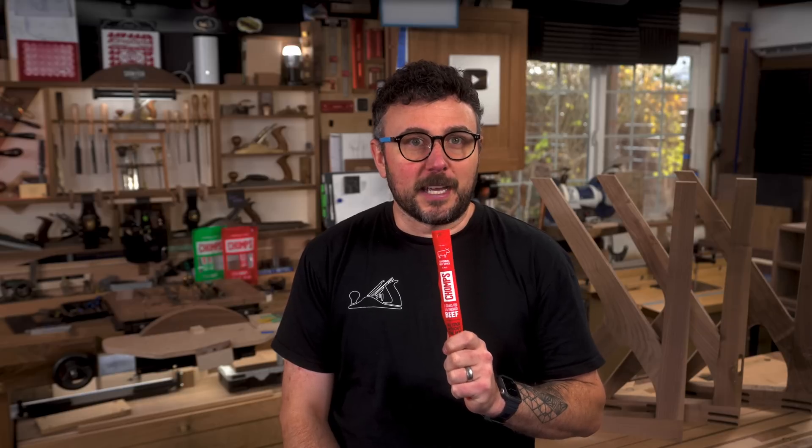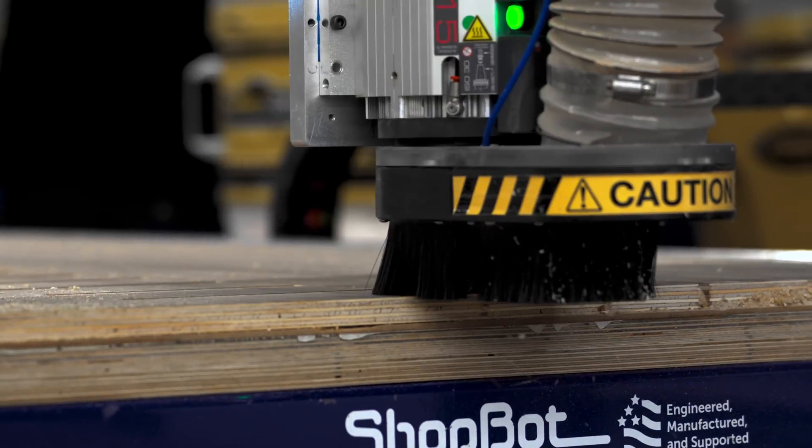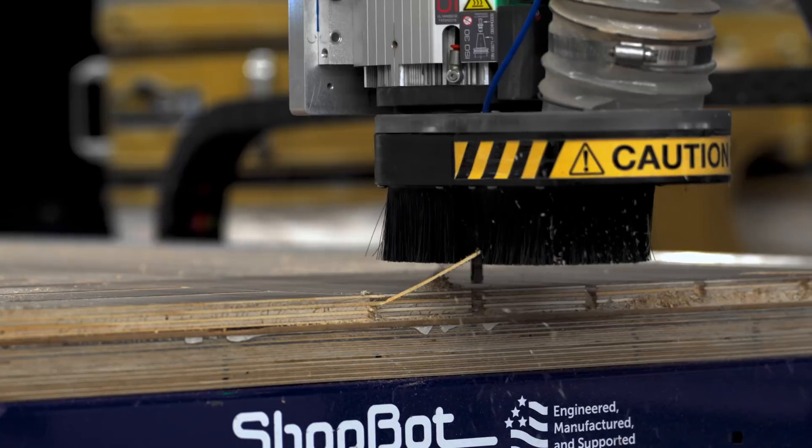Two hands can only do so much in a day. Luckily, for the ambitious and talented, we also live in a time of technology. Technology is one way we can have more nice stuff for less money, and for those of us making it, earn more along the way. Today I want to show you the world of automation — specifically robots. Woodworking robots that we call CNCs.